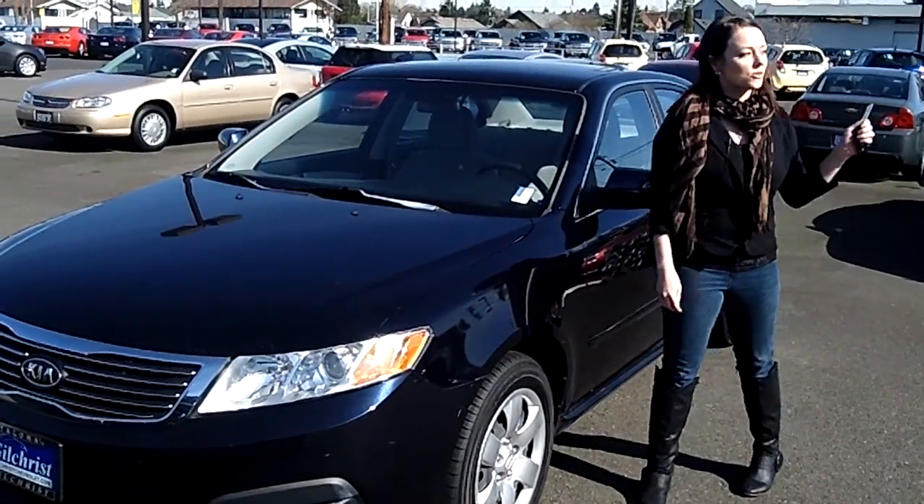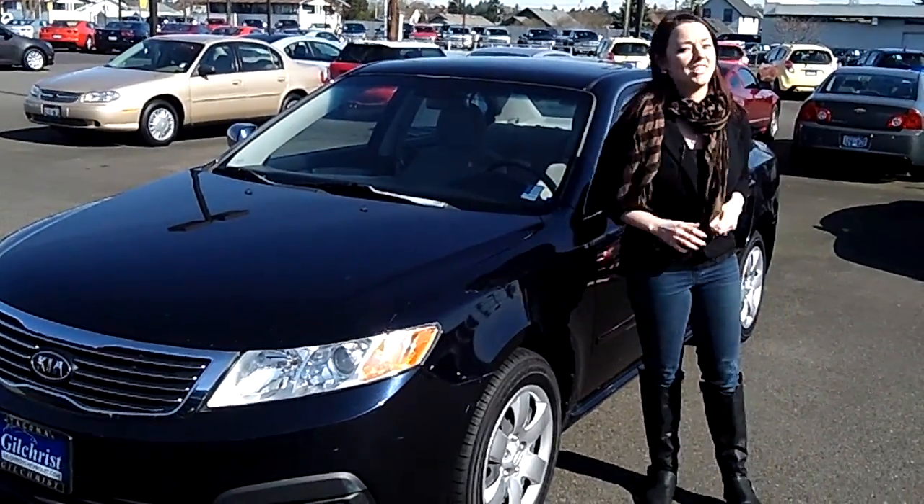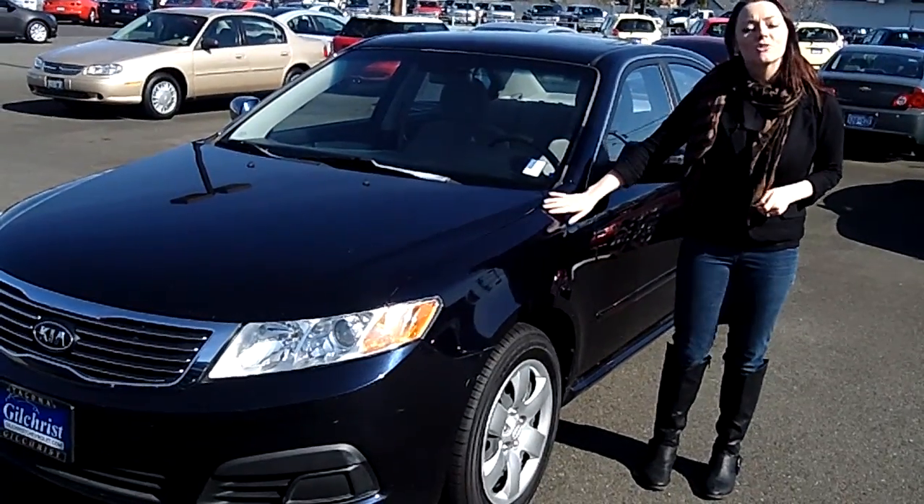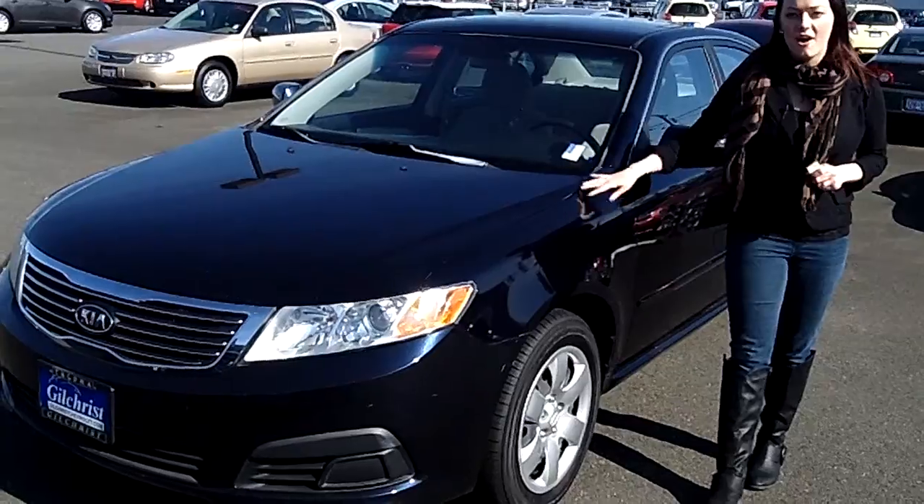Hey guys, this is Jody coming to you from Gilchrist Chevrolet. Thank you so much for taking the time to click that link to your virtual video walk around. We have a 2009 Kia Optima LX here.